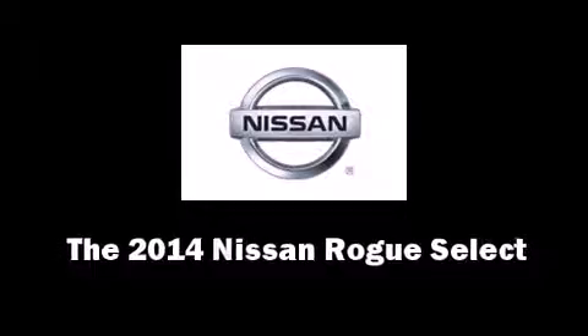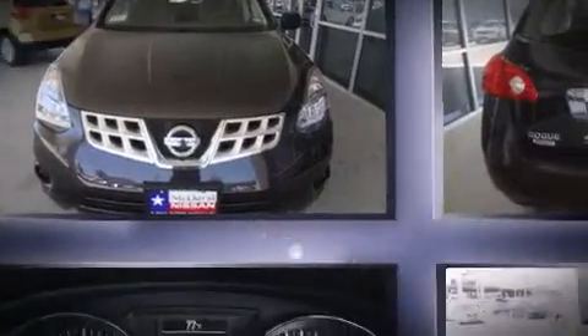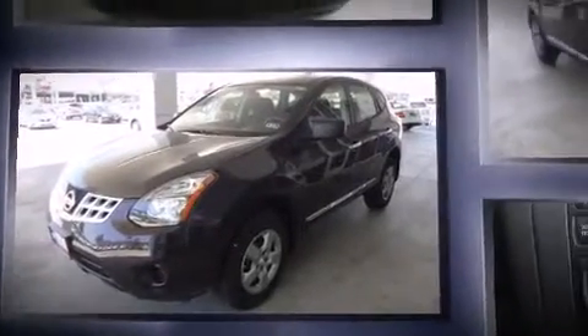Come test drive this 2014 Nissan Rogue Select. Under the hood, you'll find a four-cylinder engine with more than 170 horsepower. And for added security, Dynamic Stability Control supplements the drive train.